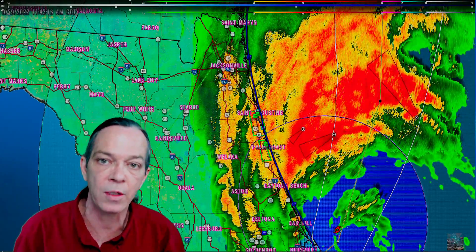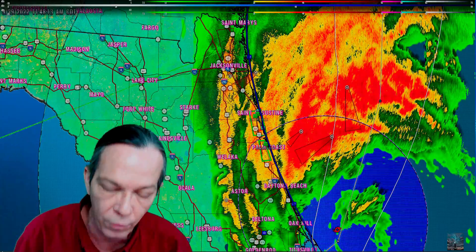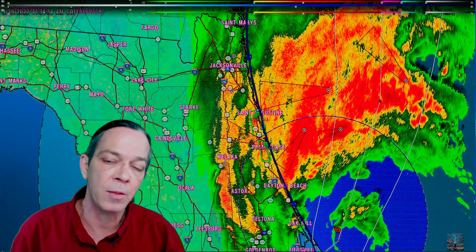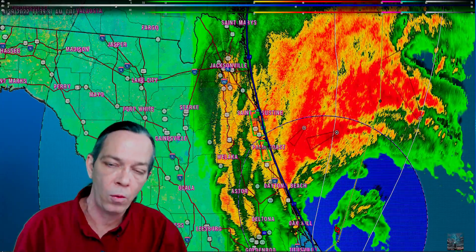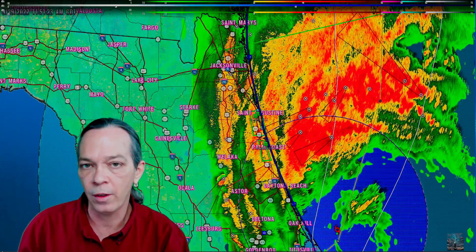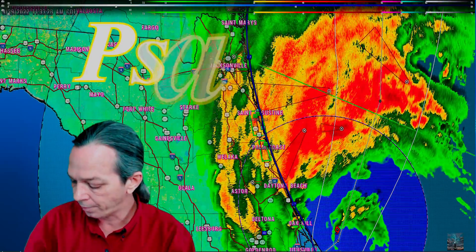God bless all of you dealing with these impacts. I'd like to say a prayer, the same one I said for Florida before they got hit with the eyewall. God bless you all — Psalm 23.